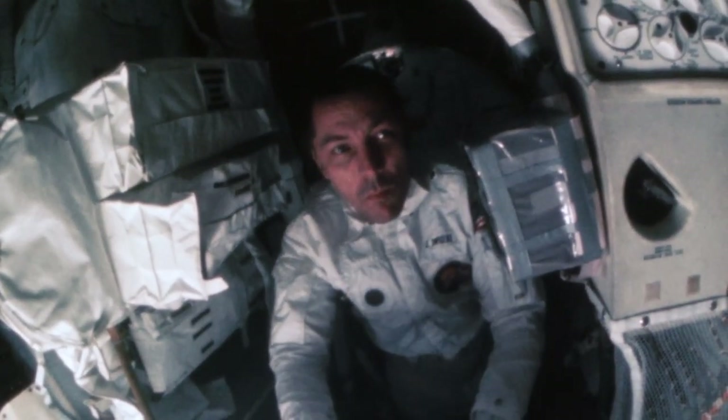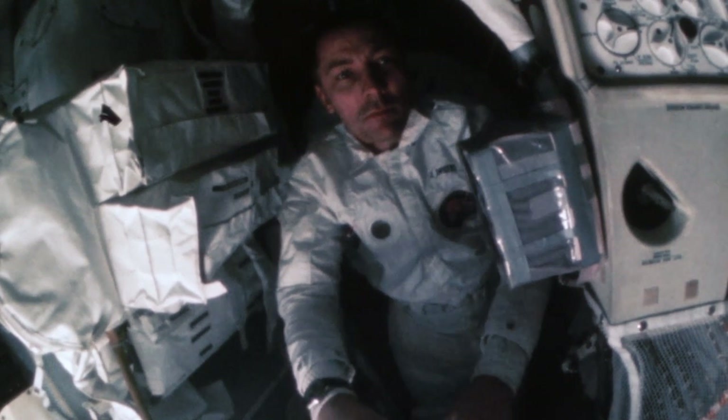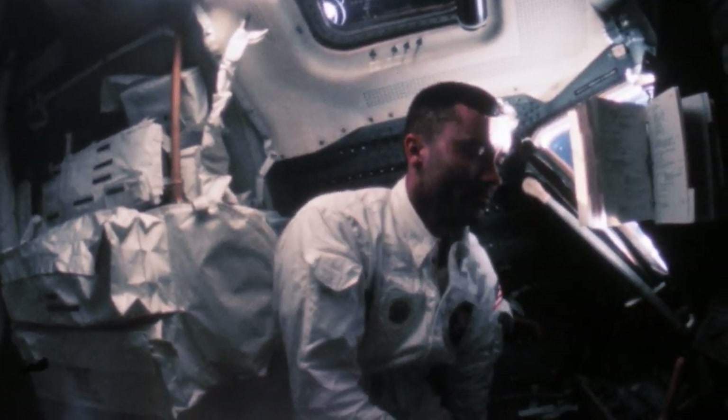Soon, CO2 levels fall and the astronauts breathe easier. But the most difficult part of the mission is still to come.